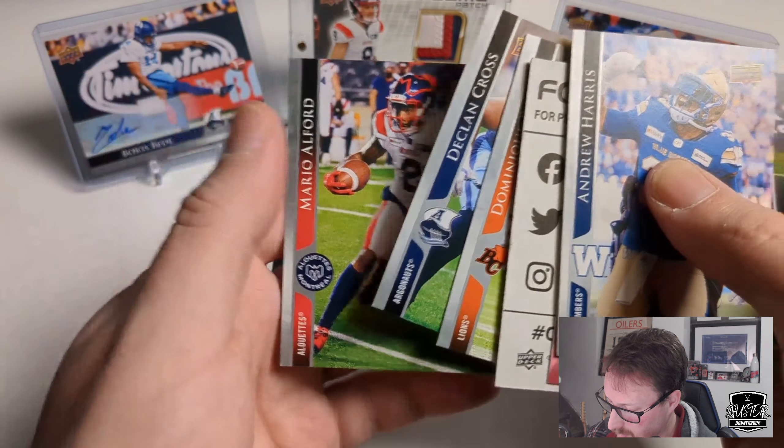Aaron Grimes, Jalen Toliver, Mika Teets, and there's a to 250 of Lewis Ward — kicker for the Red Blacks. So there's our first 250 parallel.